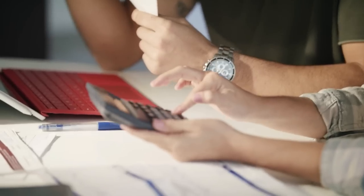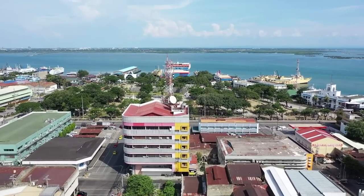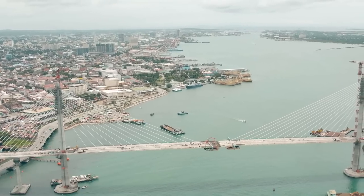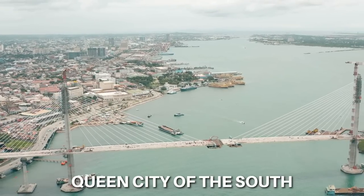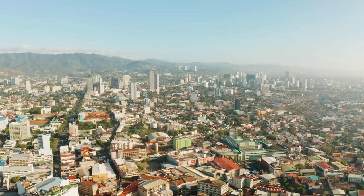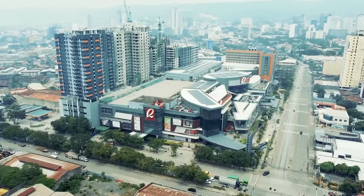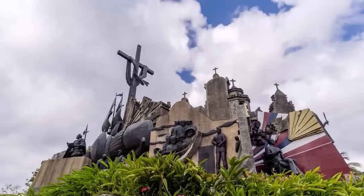Before we get into the cost of living and break down the expenses of living in Cebu City, let me give you a brief introduction of what Cebu City actually is. Situated in the central Visayas region of the Philippines, Cebu City — also known as the Queen City of the South — is the oldest city in the Philippines. But that isn't to say it's outdated. This metropolis is a first-class, highly urbanized city, offering both modern conveniences and historical culture.